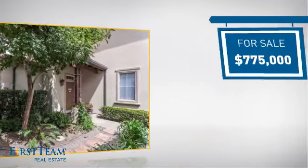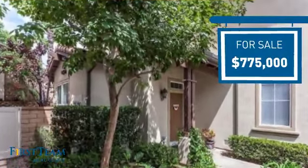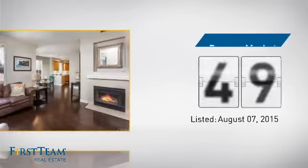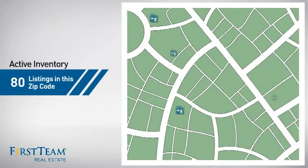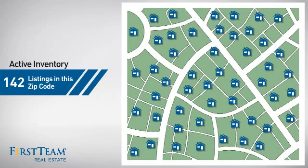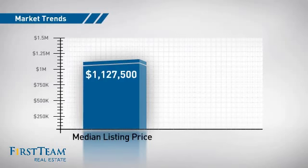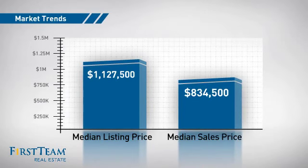Currently listed at just under $800,000, it's been on the market since August. Wondering how it stacks up against the competition? There are now just over 140 homes on the market within this zip code, with a median list price of just over $1.1 million and a median sale price of just over $800,000.